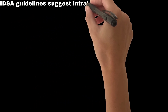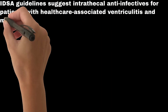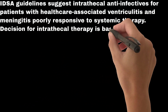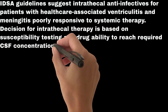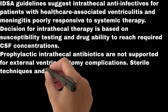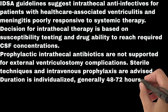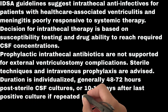Indications and duration of intrathecal anti-infective therapy: IDSA guidelines suggest intrathecal anti-infectives for patients with healthcare-associated ventriculitis and meningitis poorly responsive to systemic therapy. The decision for intrathecal therapy is based on susceptibility testing and the drug's ability to reach required CSF concentrations. Prophylactic intrathecal antibiotics are not supported for external ventriculostomy complications; sterile techniques and intravenous prophylaxis are advised instead. Duration is individualized, generally 48–72 hours post-sterile CSF cultures, or 10–14 days after the last positive culture if repeated positives occur.